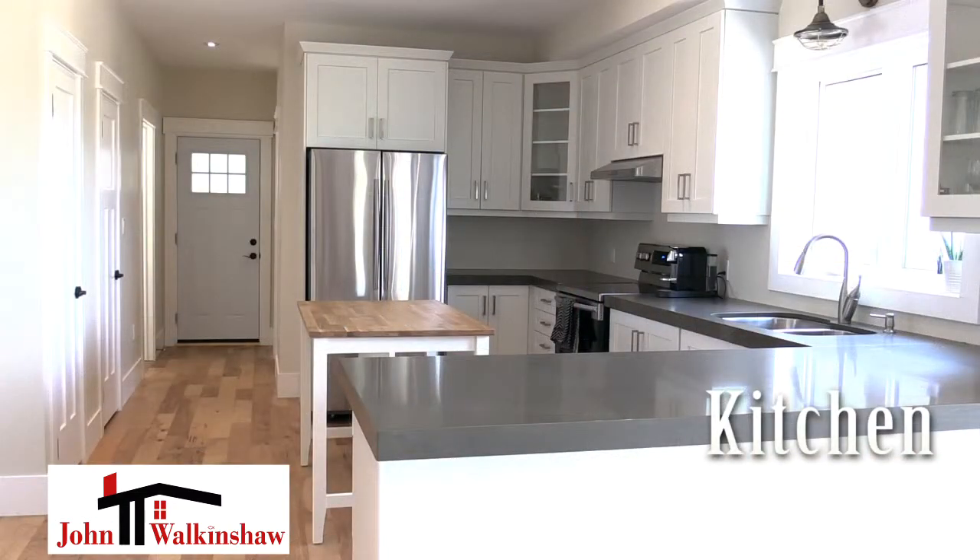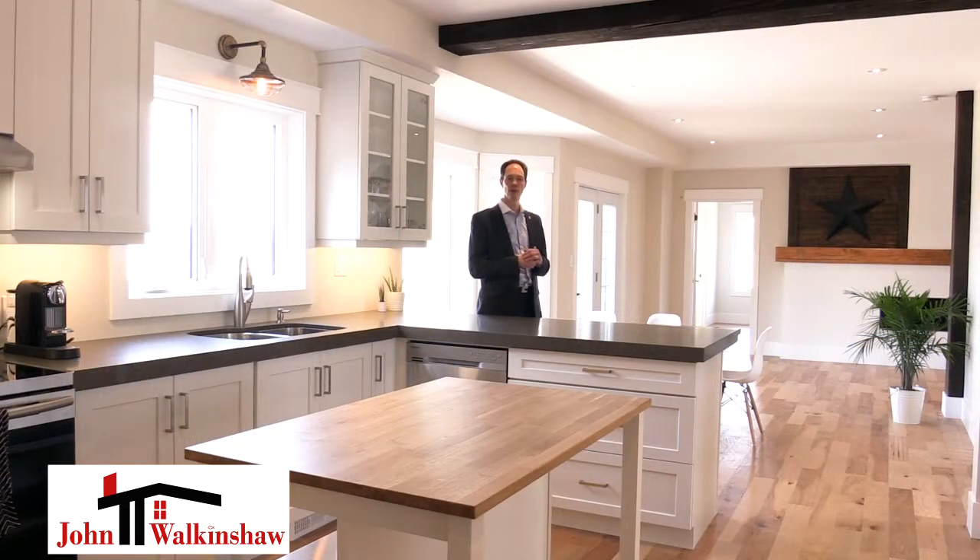We've got gorgeous countertops, under-counter lighting, beautiful pot lights, and so much more. The four-bedroom home features two bedrooms that have en-suites.